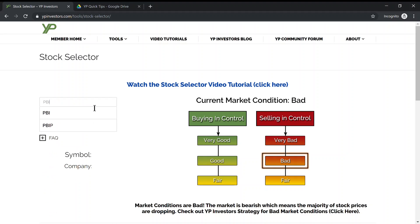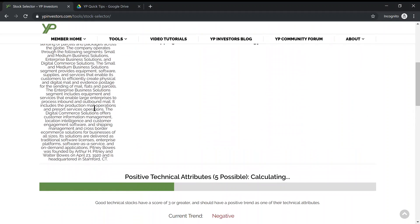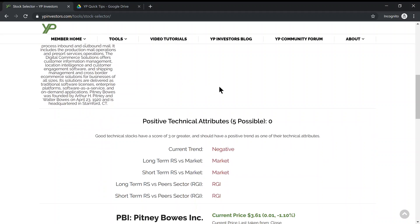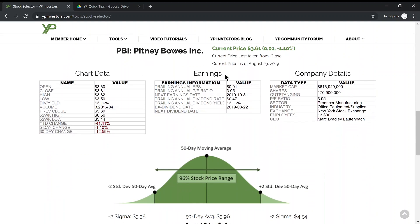Let's look at PBI. This is a good way to generate income if you have a large amount of money and want guaranteed income. Dividends are always paid as long as the company does well — for the most part they're always paid. This stock, PBI, has a high dividend of 13%, so a lot of people will think: wow, that's a lot — I'm guaranteed 13% on the year.